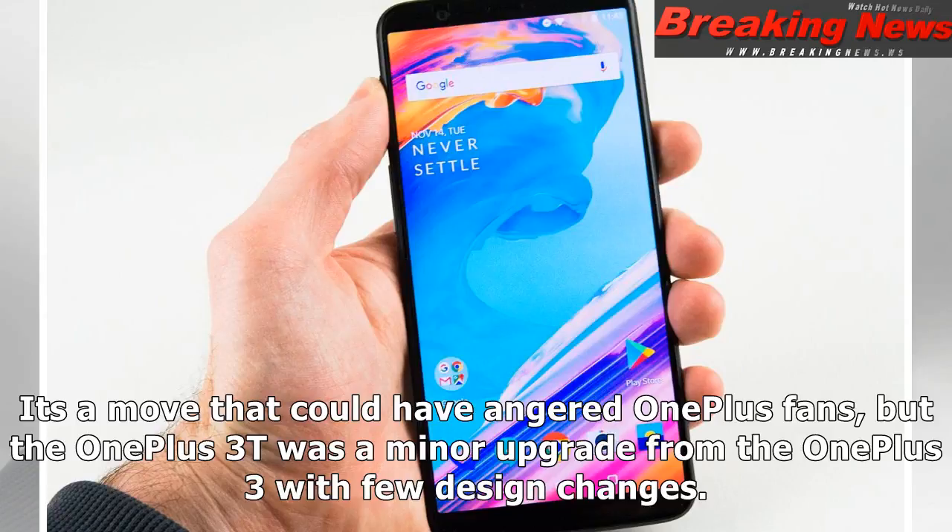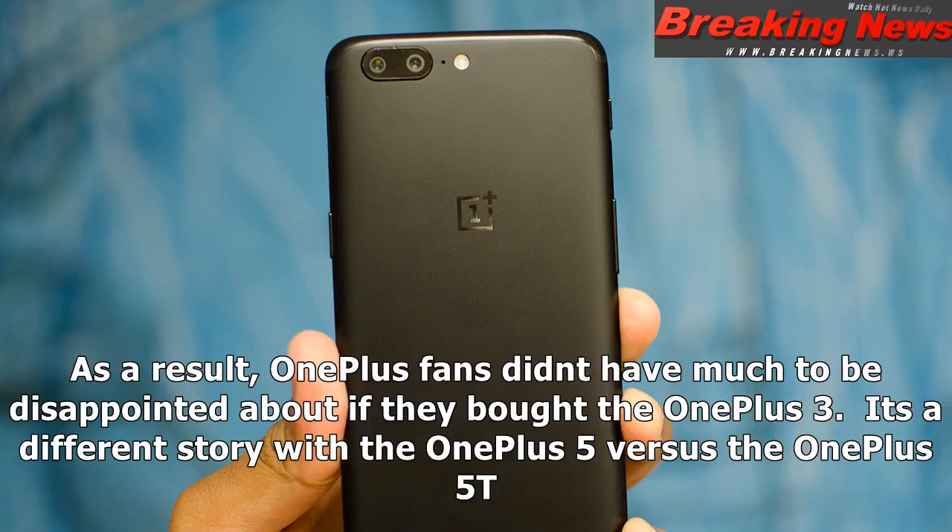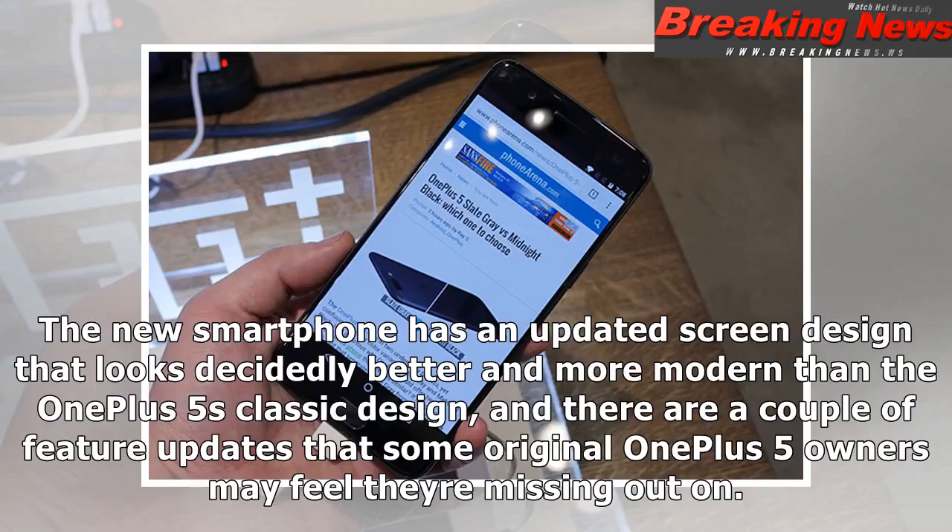It's a move that could have angered OnePlus fans, but the OnePlus 3T was a minor upgrade from the OnePlus 3 with few design changes. As a result, OnePlus fans didn't have much to be disappointed about if they bought the OnePlus 3. It's a different story with the OnePlus 5 versus the OnePlus 5T. The new smartphone has an updated screen design that looks decidedly better and more modern than the OnePlus 5's classic design, and there are a couple of feature updates that some original OnePlus 5 owners may feel they're missing out on.